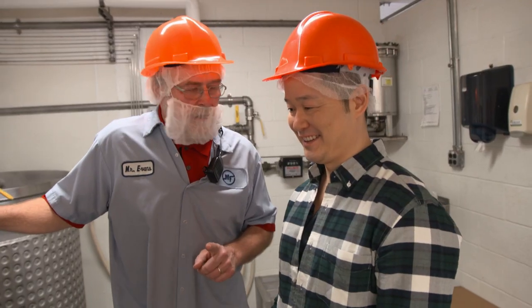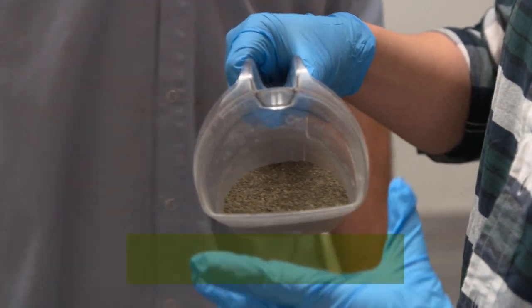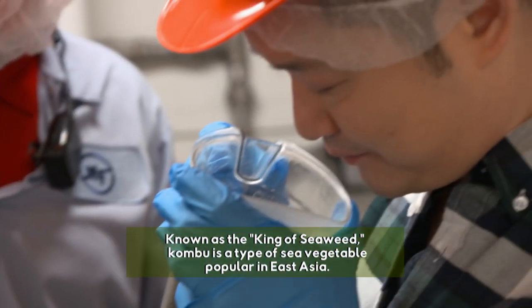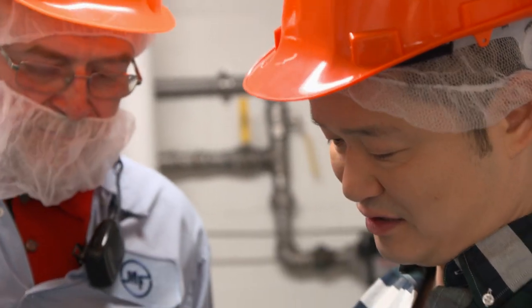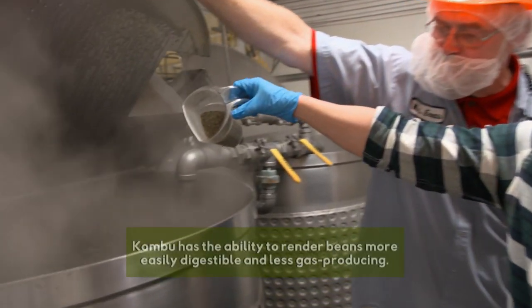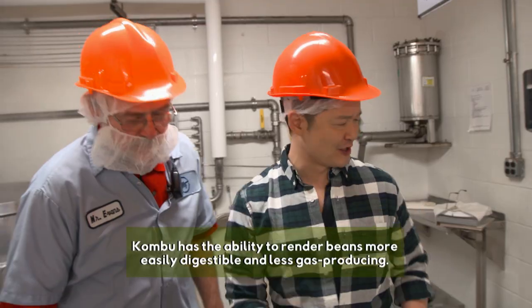Then it's time for their secret special seasonings. We're just doing a water and kombu seasoning. Kombu is dehydrated seaweed. It doesn't add a lot of flavor, but it's good for your digestive system.